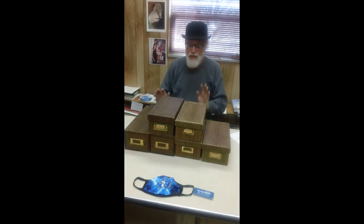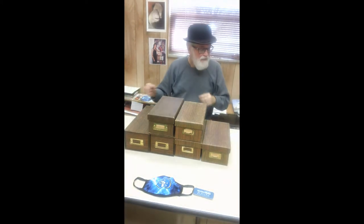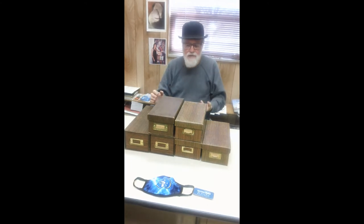When I began my academic career at this institution over 20 years ago, card catalogs such as this were already totally useless. But I brought them because I had worked so hard on them.